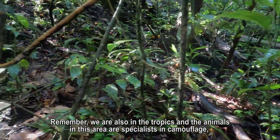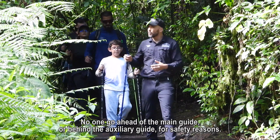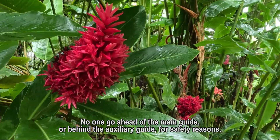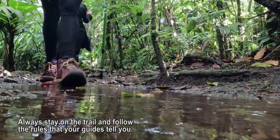Remember, we are also in the tropics and the animals in this area are specialists in camouflage. No one should go ahead of the main guide or behind the auxiliary guide for safety reasons. Always stay on the trail and follow the rules that your guides tell you.